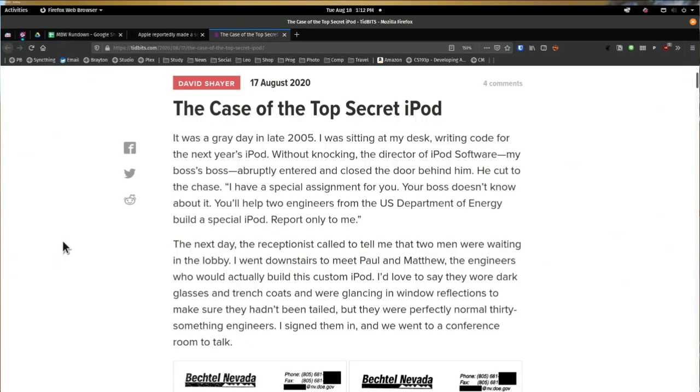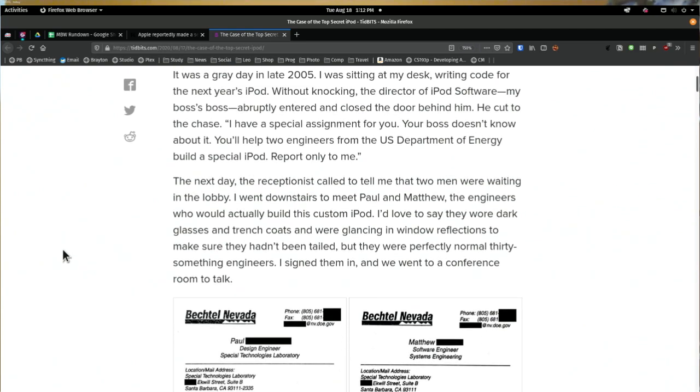He cut to the chase: 'I have a special assignment for you. Your boss doesn't know about it. You'll help two engineers from the U.S. Department of Energy build a special iPod. Report only to me.'